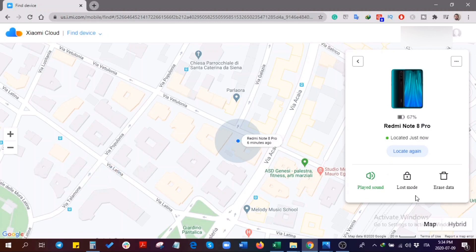After Lost Mode is enabled, your device will be locked once it comes online, and it can only be unlocked after the correct Mi account password is entered. You will also be notified if the SIM card is replaced on the device. Note that locating your phone consumes some data, and Mi Cloud will use SMS when your device is offline, which may incur charges from your SIM card carrier.